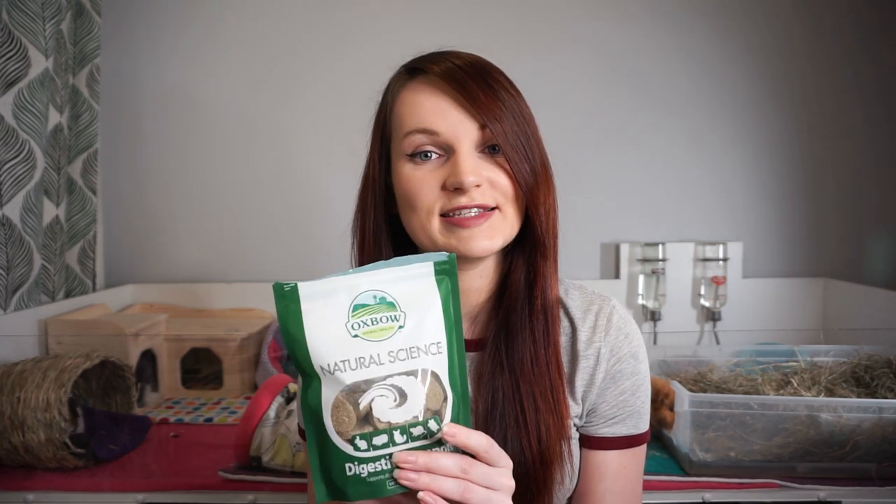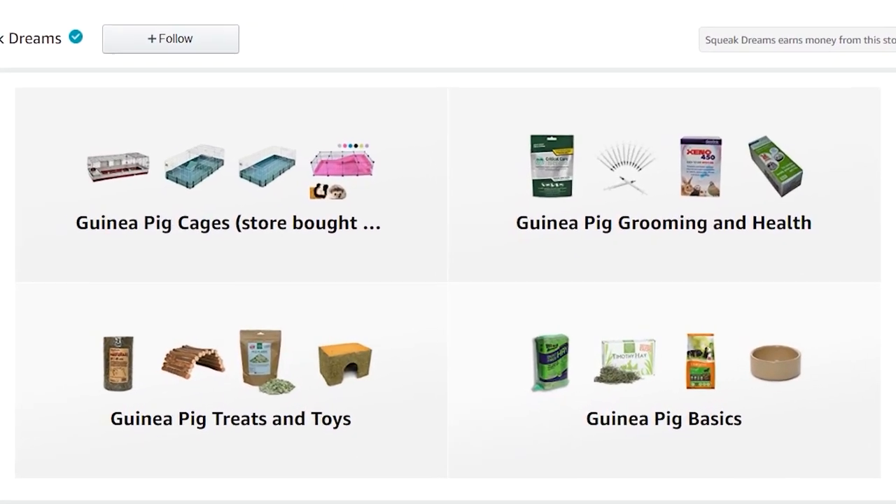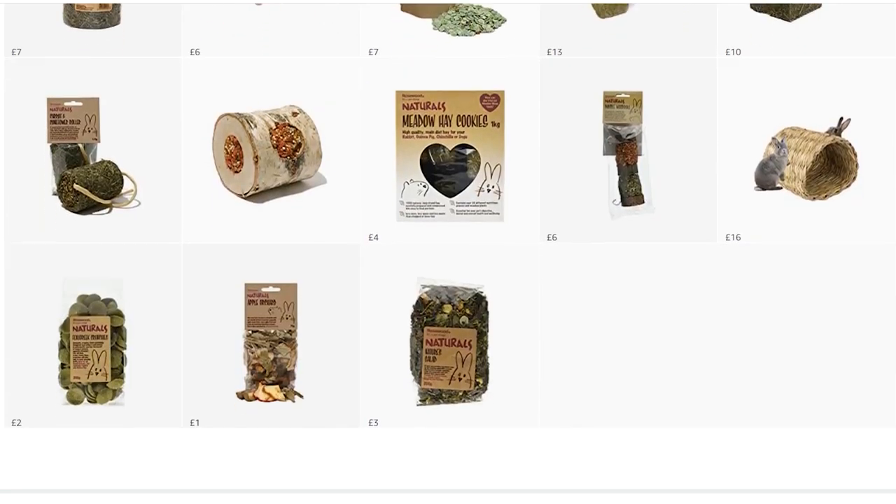It says one per guinea pig per day, and they do a whole range — vitamin C ones and joint support ones. If you don't already know about them it might be worth looking into them, especially if you've got senior piggies. All of these and any other products I'd recommend will be going in my Amazon storefront, which you can find linked in the description below — it's recommendations of all guinea pig products we've tried and tested all in one place. As it's through Amazon I would earn a small commission if you ordered through them, so thank you in advance if you do.